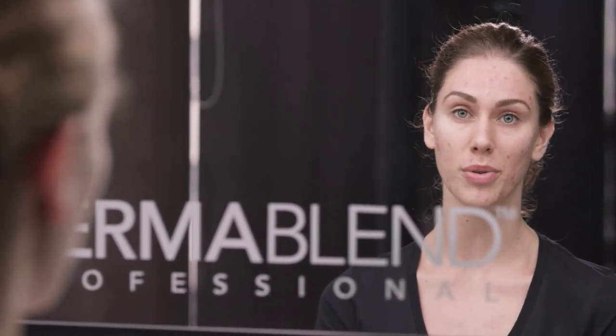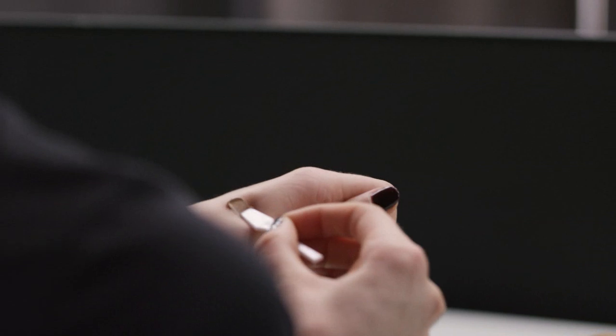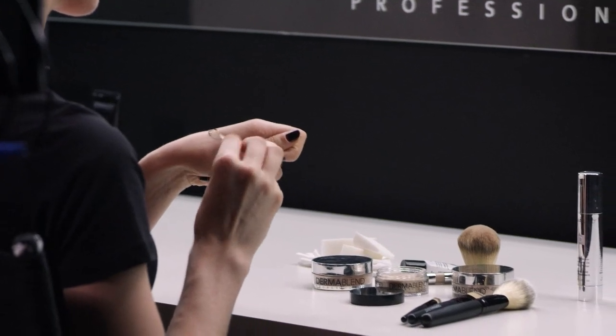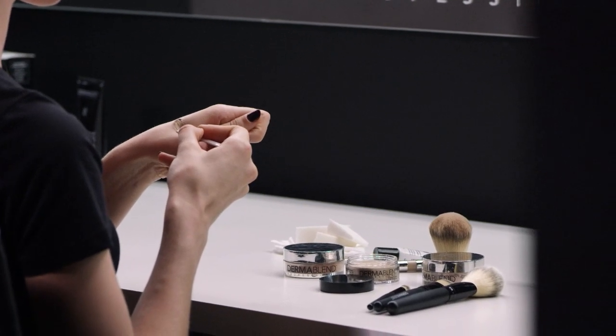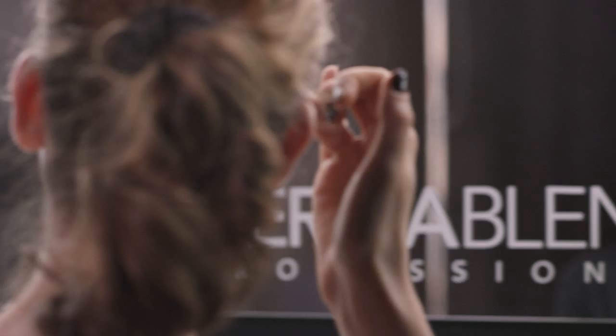Once the primer is set I like to go in with a concealer. Some people like to do their concealer over foundation but because I have a very difficult skin tone, I like to put my concealer under just to make sure that my color is perfectly matched. I'm going to be using the cream here — I take a little bit out and warm it up on my hands. This helps make it a very workable texture and helps it layer and build onto the skin where I need the coverage most.